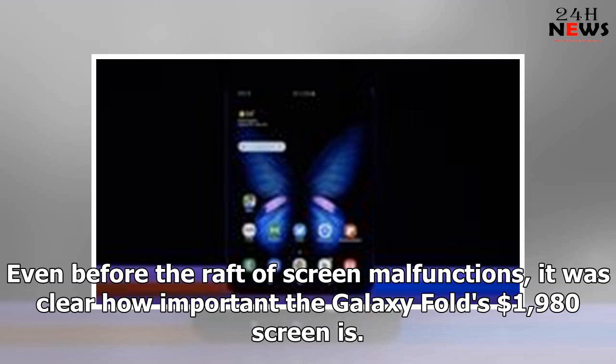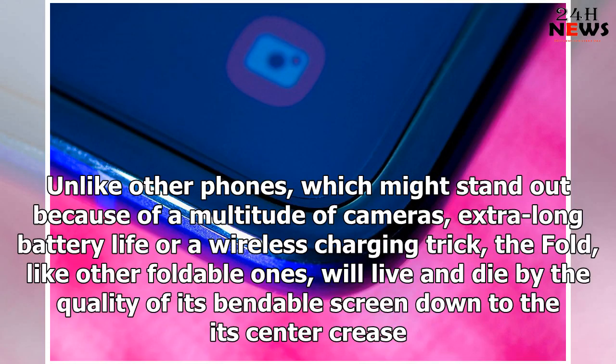Even before the raft of screen malfunctions, it was clear how important the Galaxy Fold's $1,980 screen is. Unlike other phones, which might stand out because of a multitude of cameras, extra-long battery life or a wireless charging trick, the Fold, like other foldable ones, will live and die by the quality of its bendable screen down to its center crease.